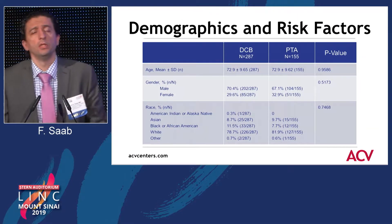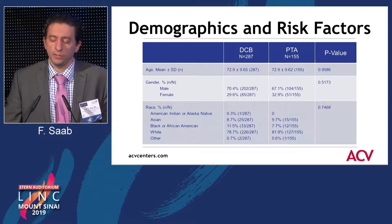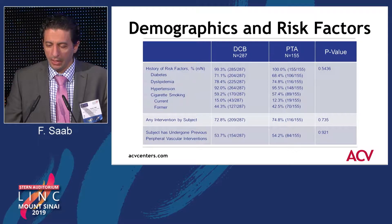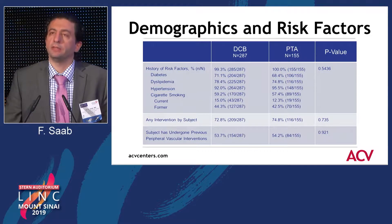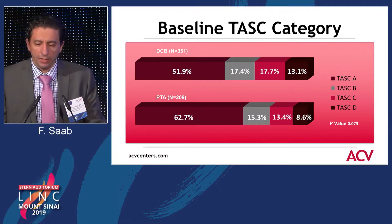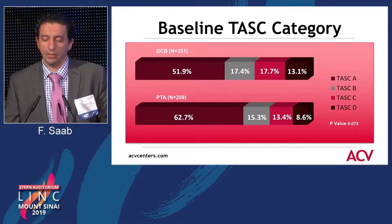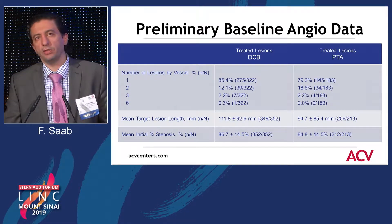If you compare both groups — the drug-coated balloon group and the plain old balloon angioplasty group — there is no significant difference; equal representation among all groups. If you look at the comorbidities, we also had adequate representation between both groups. Interestingly, about 50% or so in each group underwent prior revascularization. Looking at the TASC classification, more patients in the plain balloon angioplasty arm had TASC A lesions, but this was not statistically significant. The majority of patients had a single lesion.